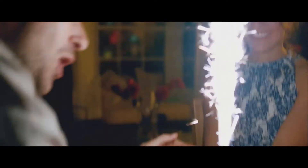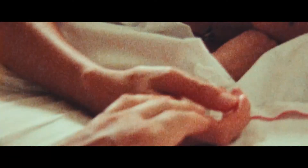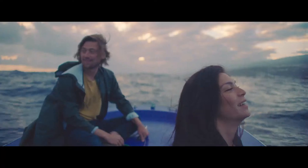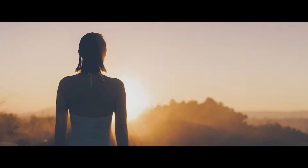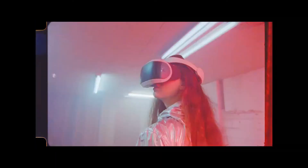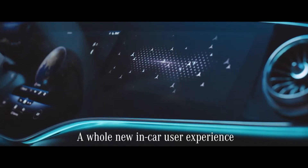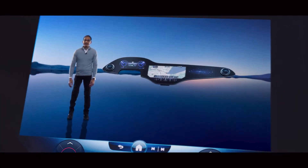Life is full of great moments, and now all of these moments are at your fingertips — more intuitive, more accessible, and more innovative than ever. Thanks to a whole new in-car user experience: the all-new Hyperscreen with zero-layer function.